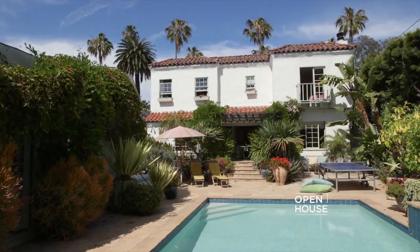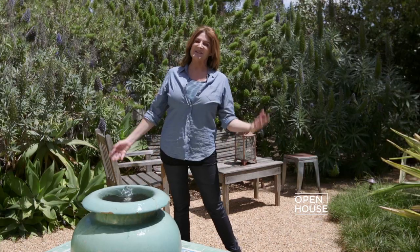Hi, I'm Catherine Ireland. Welcome to my home in Santa Monica. Come with me inside — I'd like to show you some of the things that have really inspired me.